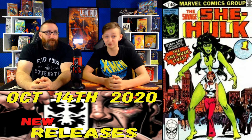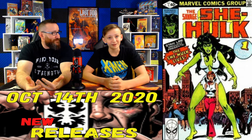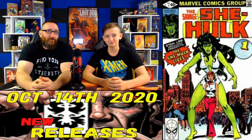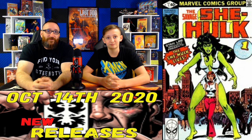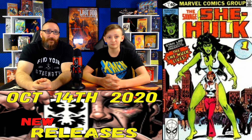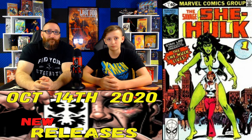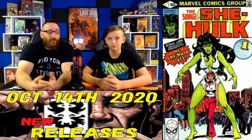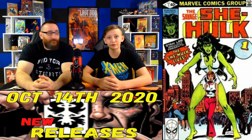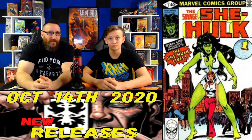Coming in at number 8, we have Savage She-Hulk, issue number 1. A fair market value at a 9.8 goes for about $550. Sales have been spiking — back in September we saw high sales of just over $700. Right now on Go Collect we see prices of $640–$650, and on eBay on October 4th there were three sales around that $650 mark. This book is the first appearance and origin of She-Hulk, cousin of Bruce Banner. Raw comic sales average about $110.